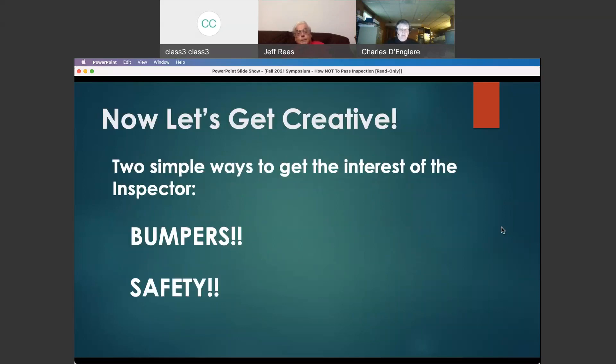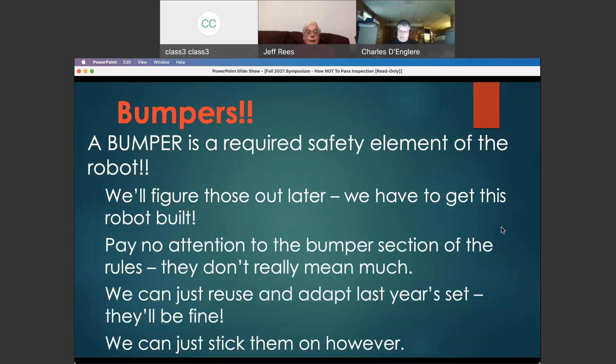The two easiest things that will get the interest of your inspector almost as he walks into your pit are bumpers and safety. Bumpers are a safety requirement — you must have a set of bumpers on your robot and they must conform to the requirements of the rules. The guiding principle that all inspectors go by is: unsafe robots do not play our game. If your bumpers don't meet the requirements, by definition it's an unsafe robot and by definition not able to play. Bumpers seem simple, but teams typically approach them almost as an afterthought.